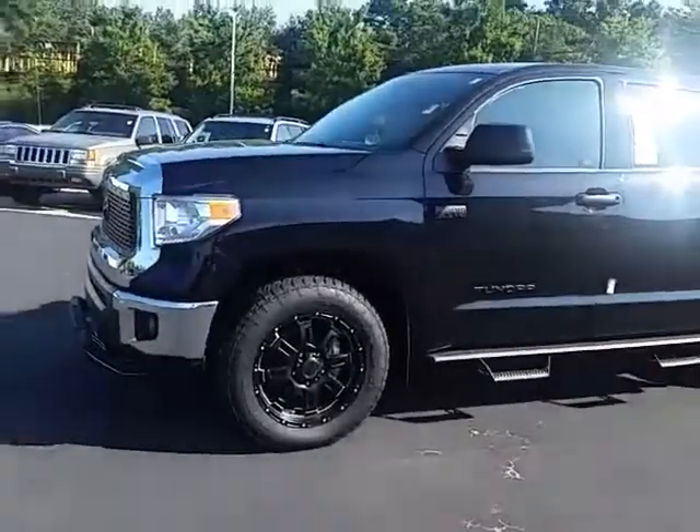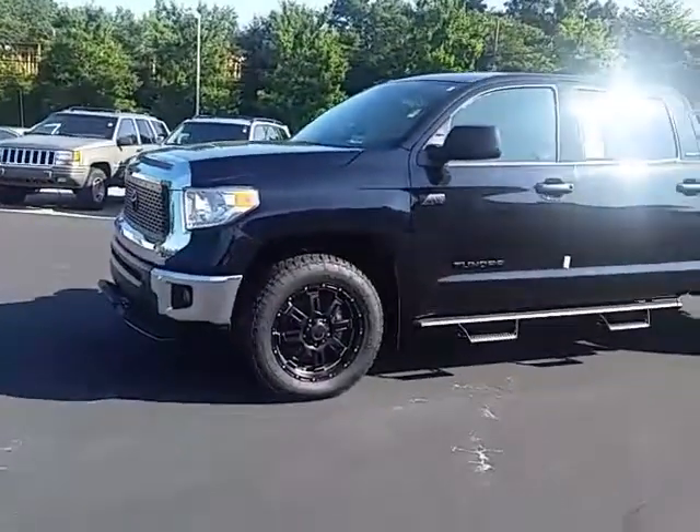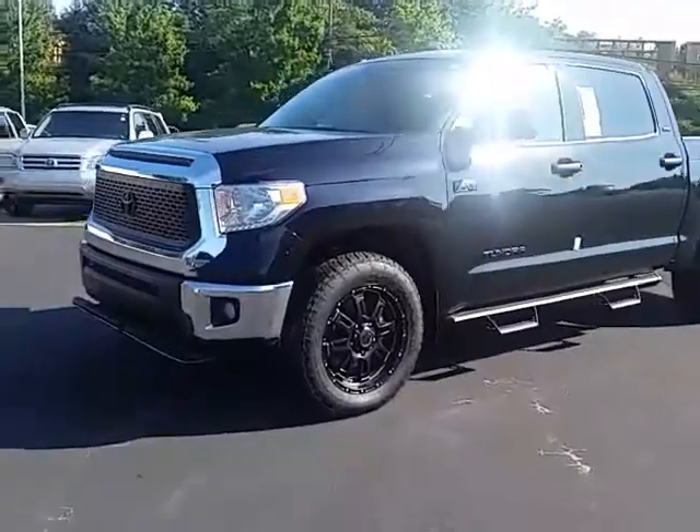This is Alan here at LaGrange Toyota. I want to thank you for your interest in one of our trucks. Here is the awesome 2017 Tundra CrewMax 4x4 that you inquired about.